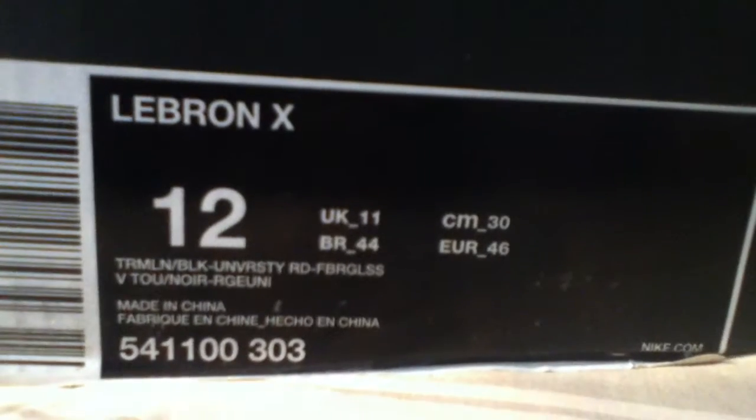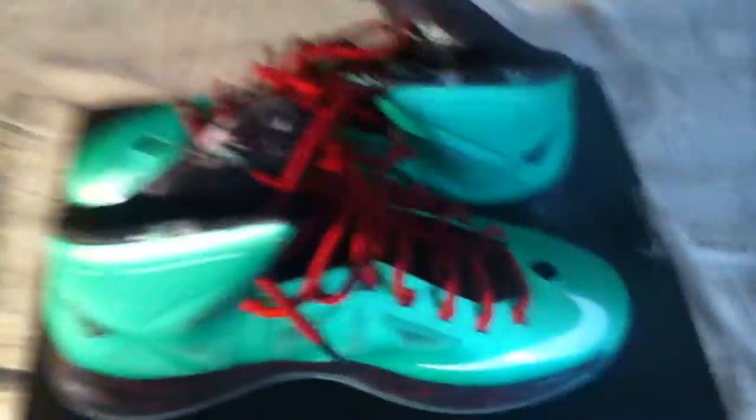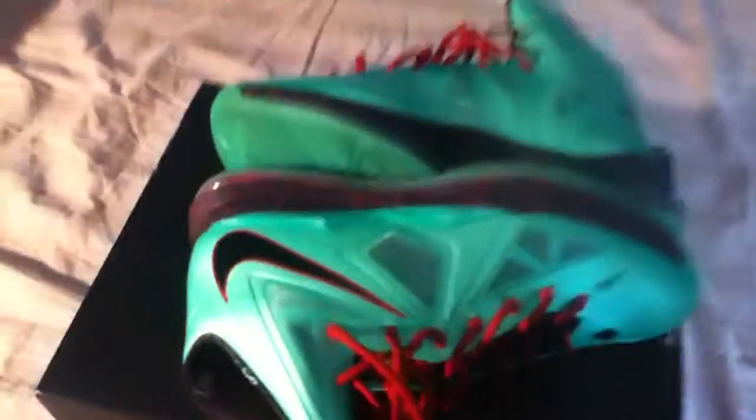Let's get into the review. LeBron X, size 12 — I think that's True Melon, University Red, Fiberglass, and Red Fiberglass. As many of you guys know, this is a LeBron 10 cutting jade colorway. I don't know why, but everybody seems to not like this shoe. I'm not going to be a hype beast, not going to go with what everybody says — I copped these because they're one of my favorite LeBrons. I'll just make this a full review video for these shoes.